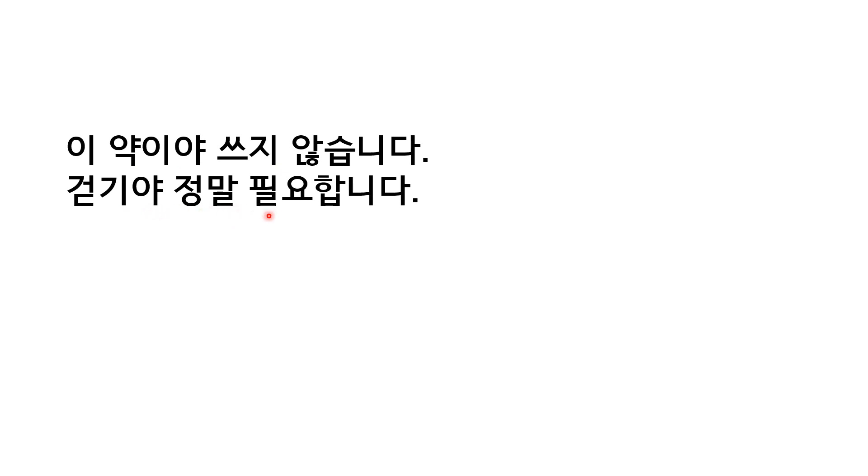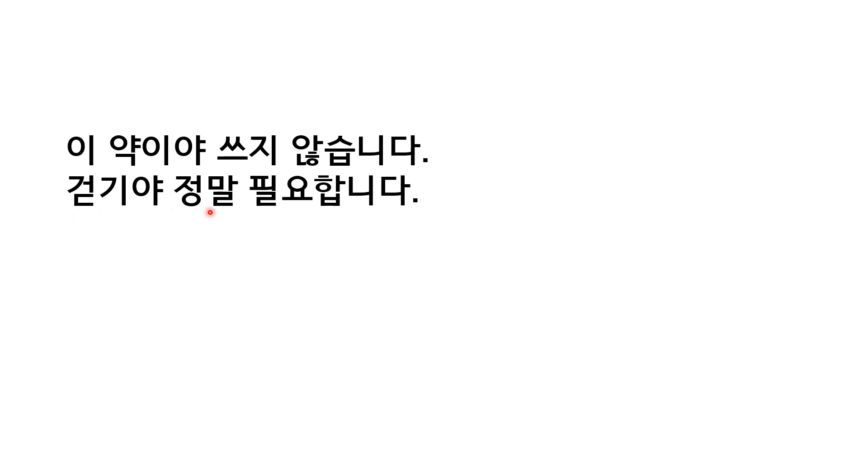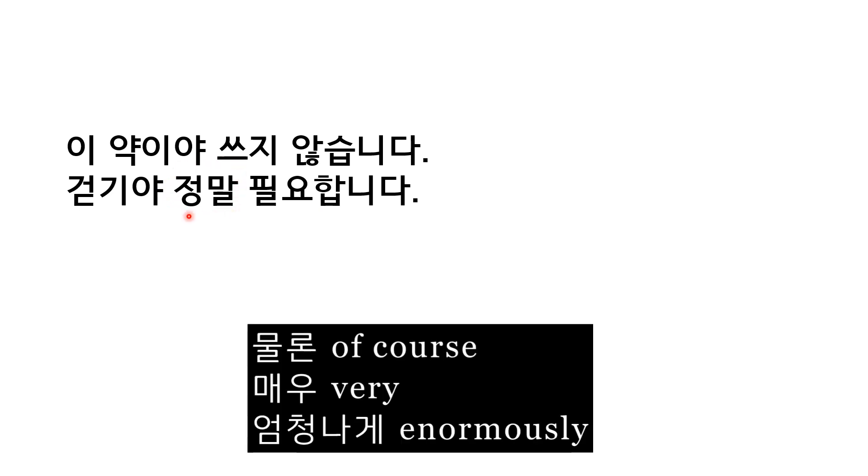걷기야말로 정말 필요합니다. You always need a noun before 야 or 야말로. 걷다 is a verb, so you change that verb into 기 form: 걷기야말로. When everything else does not or is not, walking is really necessary. You can put many other words besides 정말: 물론 필요합니다, 매우 필요합니다, 엄청나게 필요합니다.